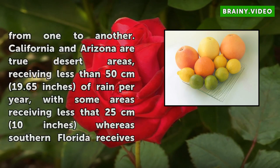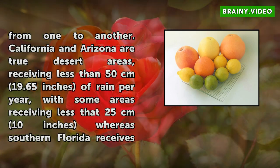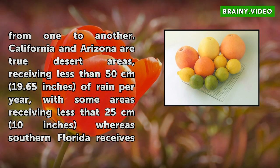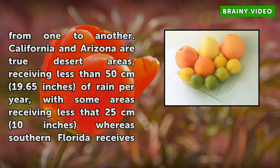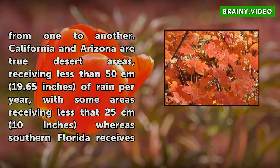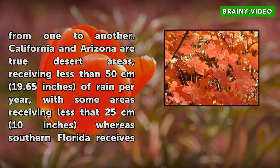receiving less than 50 cm (19.65 inches) of rain per year, with some areas receiving less than 25 cm (10 inches), whereas southern Florida receives an average of 122.80 cm (48 inches) per year.